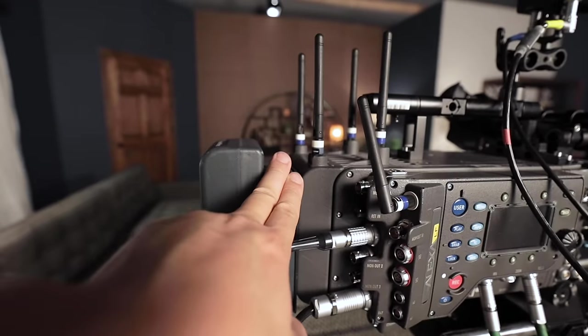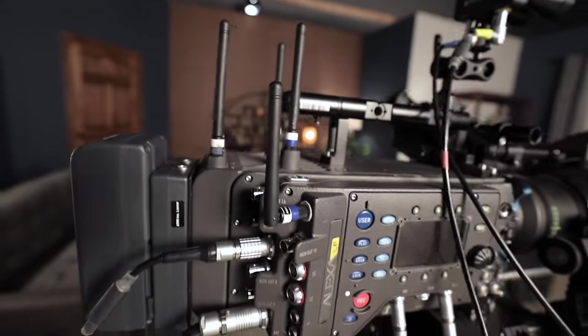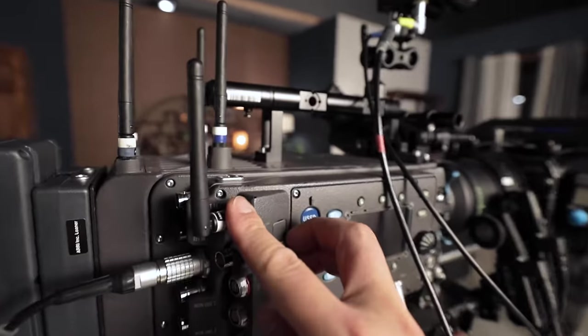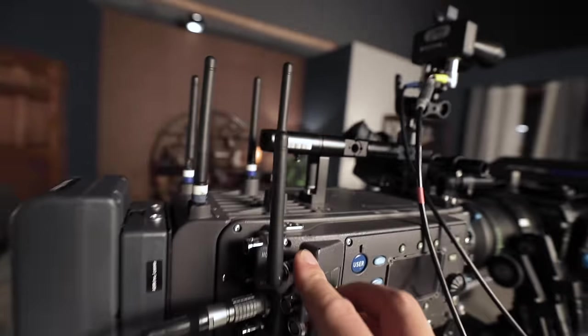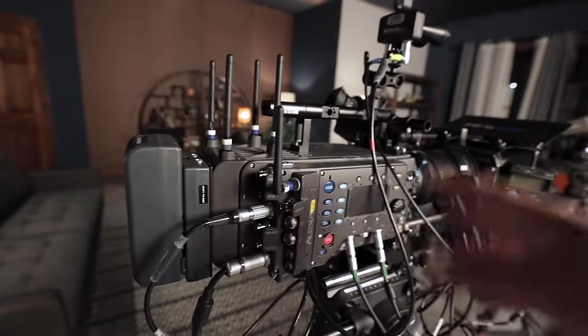You could also switch out this piece right here for a different battery mount if you want to go with something like a gold mount. You may also notice that there's a bunch of antennas on here. This one here is for the wireless controller, which we're gonna get into in a little bit, but these four up here are for some of the built-in wireless features. That's awesome because you don't have to have an extra device to send out a wireless video feed to another monitor.